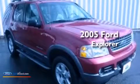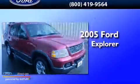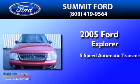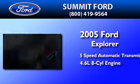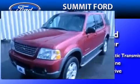This is a 2005 Ford Explorer. This SUV has a 5-speed automatic transmission, a 4.6-liter V8, and the added capability of four-wheel drive.